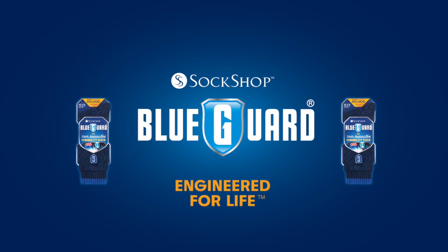It all adds up to a warm, dry, comfortable work sock that's lifetime guaranteed not to get holes. BlueGuard durability socks — engineered for life.